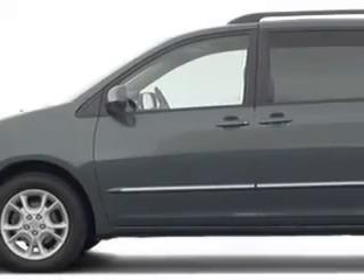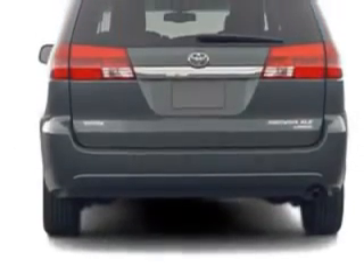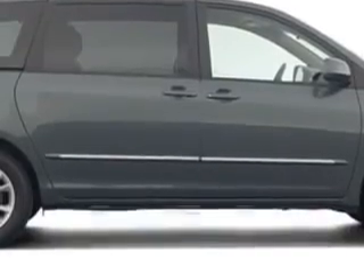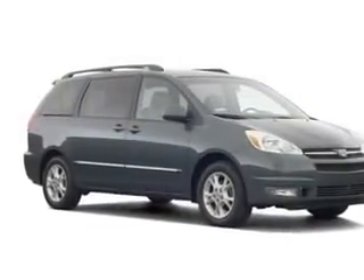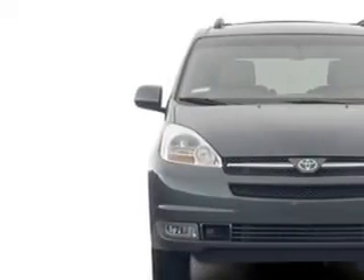Wesley Chapel Toyota knows you want more than just a car. You have a purpose for your vehicle. You will love this '05 Toyota Sienna, equipped with a 6-cylinder engine and an automatic transmission with 85,141 miles. Enjoy this utility van with features like rear stereo controls, cruise control, and power liftgate.